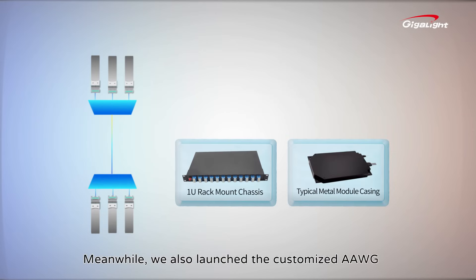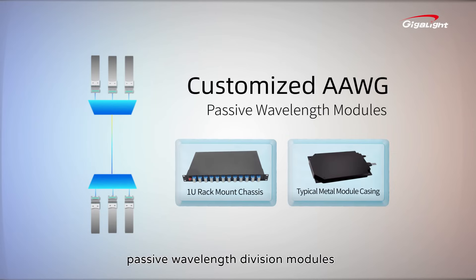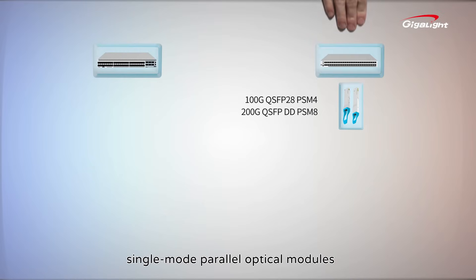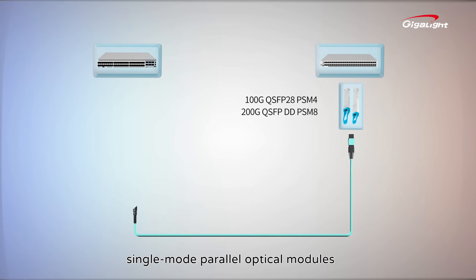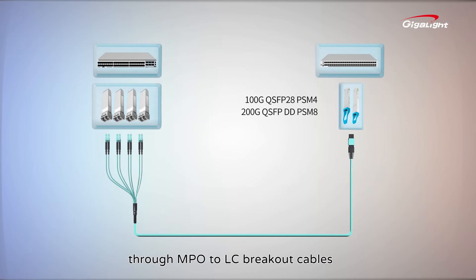Meanwhile, we also launched the customized AAWG passive wavelength division modules for use in combination with these modules. Industrial-grade 100G PSM4 and 200G QSFP-DD PSM8 single-mode parallel optical modules can be interconnected with 5G base stations' 25G optical modules through MPO to LC breakout cables.